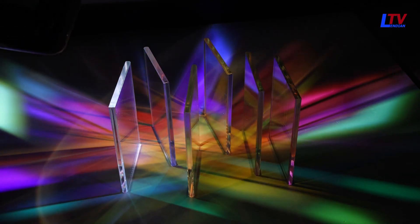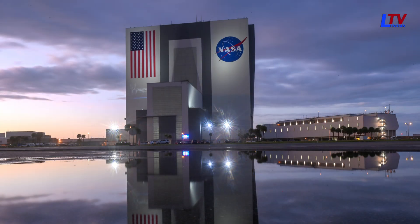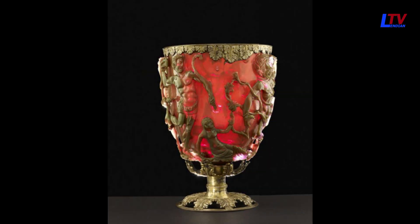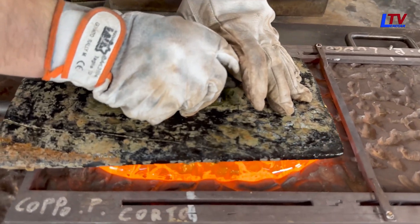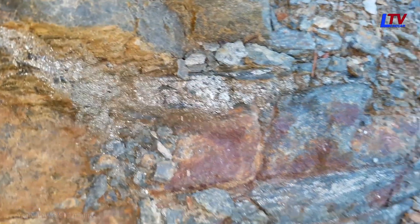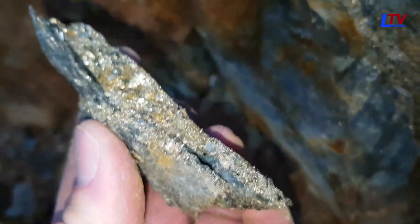Modern dichroic glass became available as a result of materials research conducted by NASA and its contractors, who developed it for use in dichroic filters. Likely the ancient glassmakers did not fully understand or control the process used to create this effect. The discovery may have been accidental, due to contamination from finely ground gold and silver dust. They might not have even known gold was involved, given the tiny amounts used — the gold may have come from trace amounts in the silver, as they occur together in a natural alloy, or from gold residue left on tools or in the workshop.